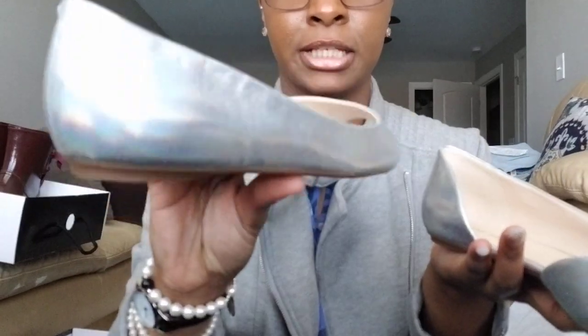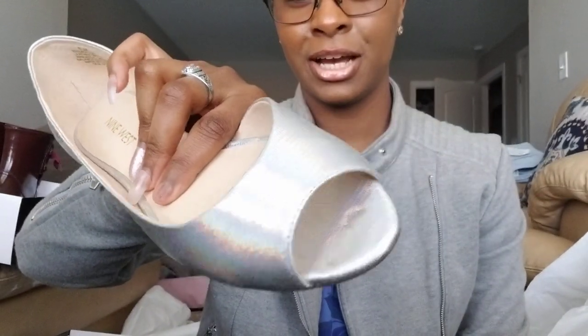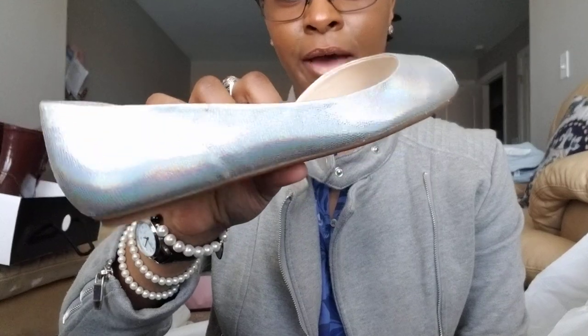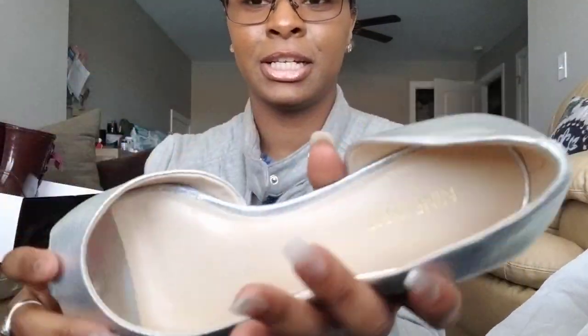They retail for $69 and I got them for $4.99 — I love me some steals and deals. I really do love these holographic flats. They are super cute, and I'm so happy my camera is catching the holographic effect. You can also wear cute toenail polish to show off your toes. It also says 'Nine West' on the inside.